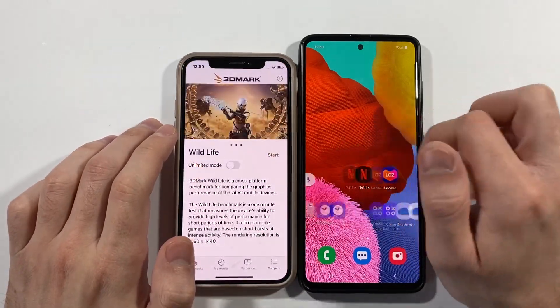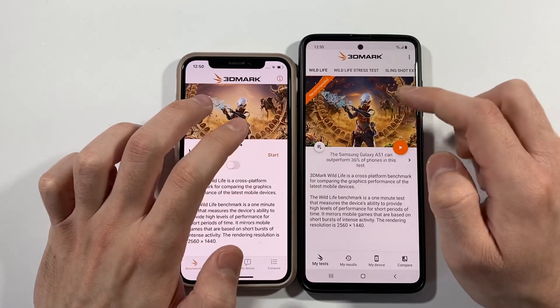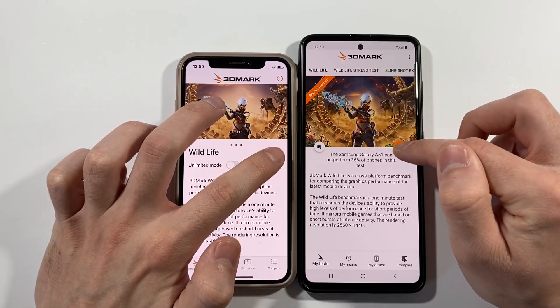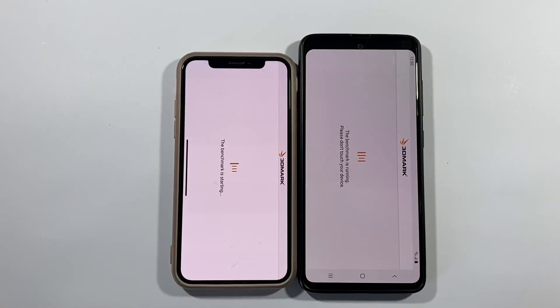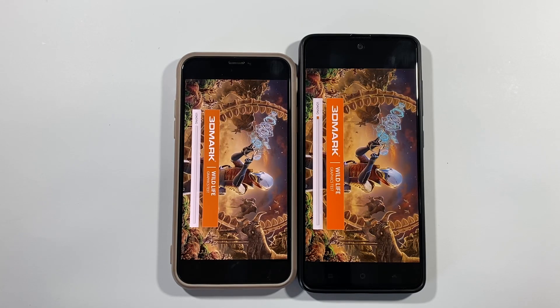We have right now the 3DMark Wild Life test. Let's open the Wild Life test and see the results of these two devices in terms of average frames per second in this wildlife graphics test. Let's wait for the results.